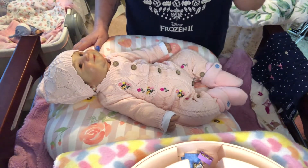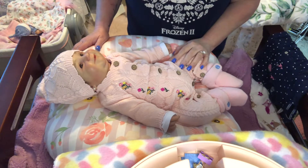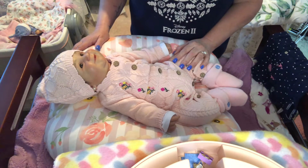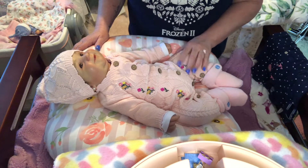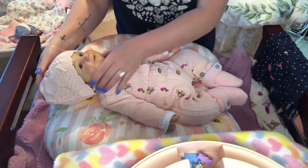Hi everybody. Welcome back to Nanny's Reborn Nursery. As I told you all yesterday, I'm going to try to work this week on changing out some of my sweet babies from all of their winter warm clothes into some summer things. But yeah, anyway, let's get started.